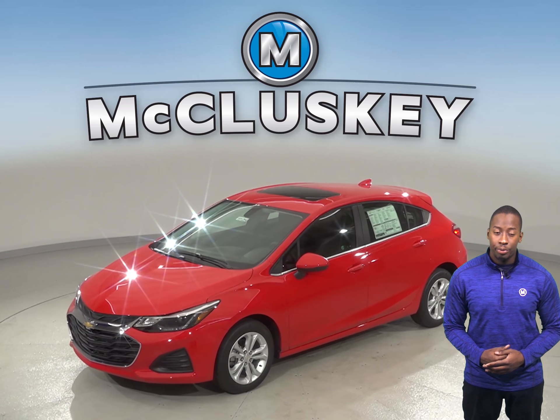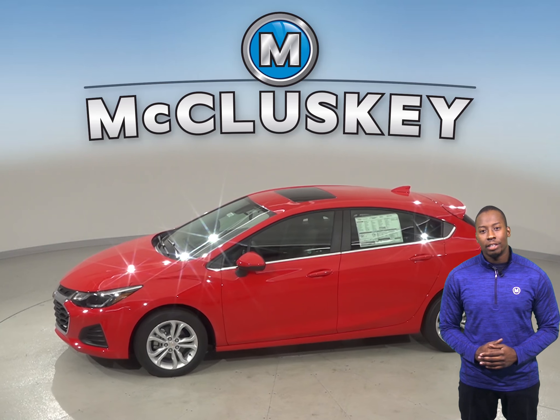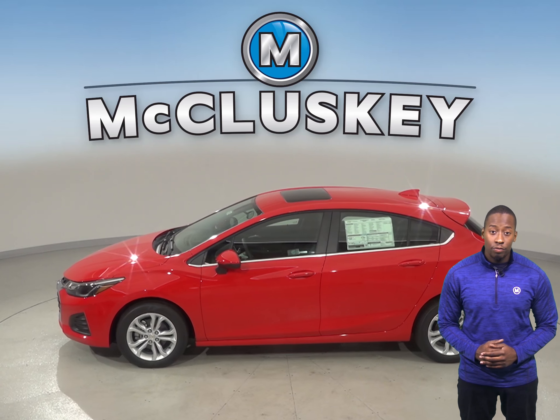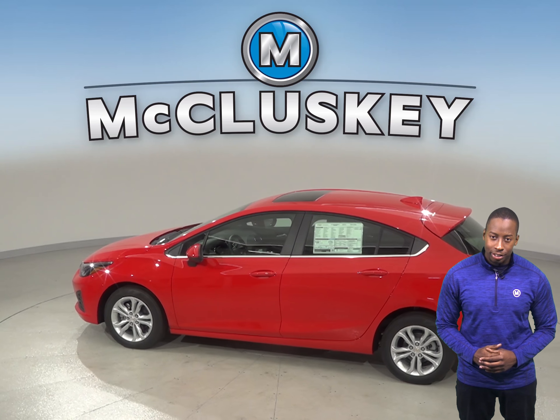The Chevrolet Cruze comes standard with OnStar and a rear seat reminder, and the Premier has options like the lane departure warning system that the Volkswagen Jetta just can't match.